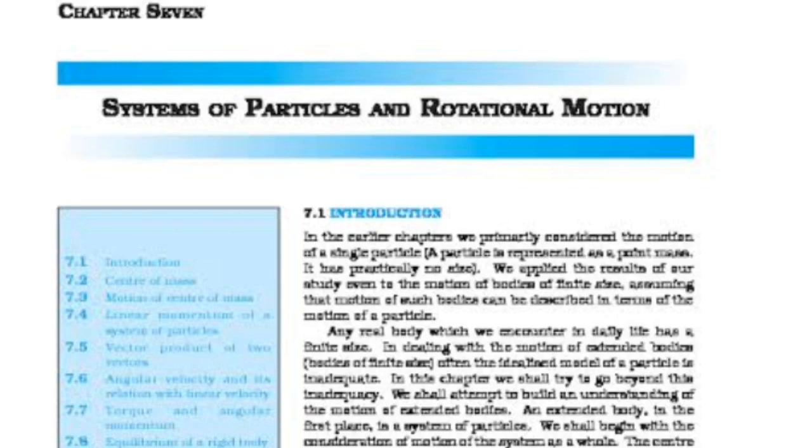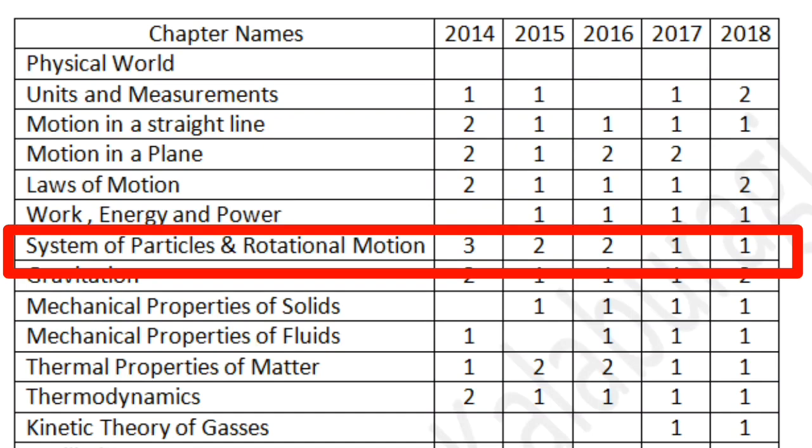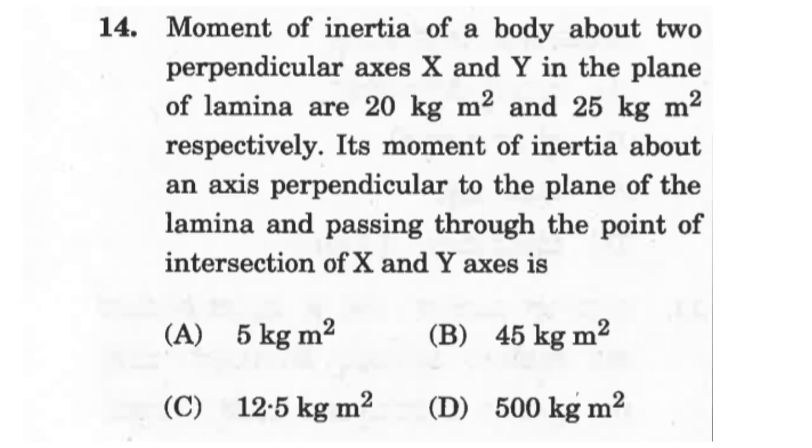The next chapter is System of Particles and Rotational Motion. It is a large chapter with many concepts, starting from center of mass, then rotational motion concepts such as angular velocity, angular acceleration, angular momentum, torque, and equilibrium of rigid bodies. You can expect two to three questions, mostly conceptual, but there is also a chance of a numerical question based on moment of inertia or calculation of torque. The chapter also consists of two theorems: the parallel axis theorem and the perpendicular axis theorem, which are mostly conceptual.